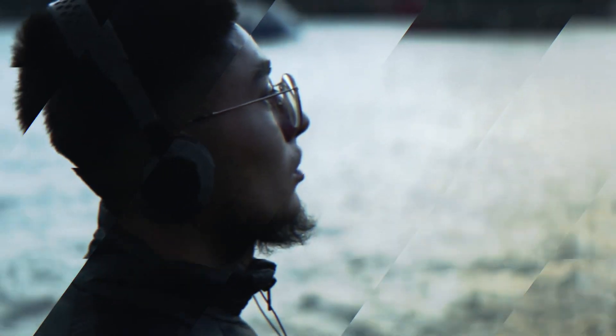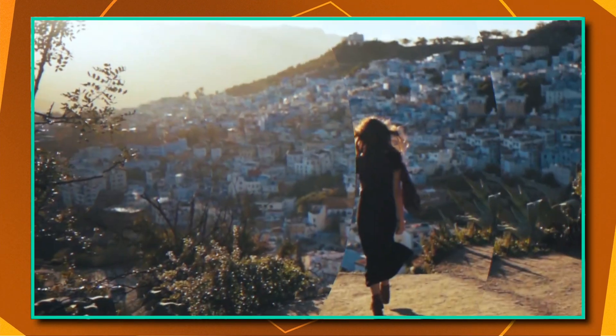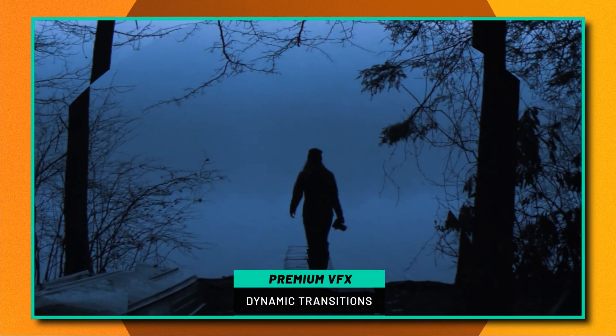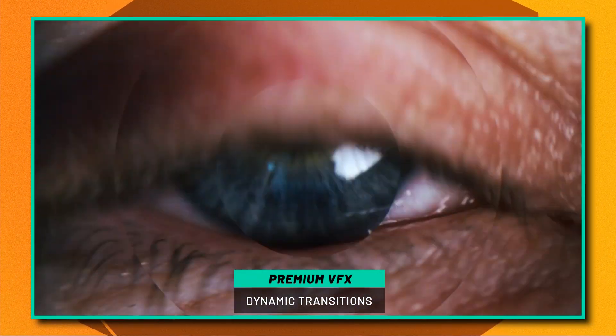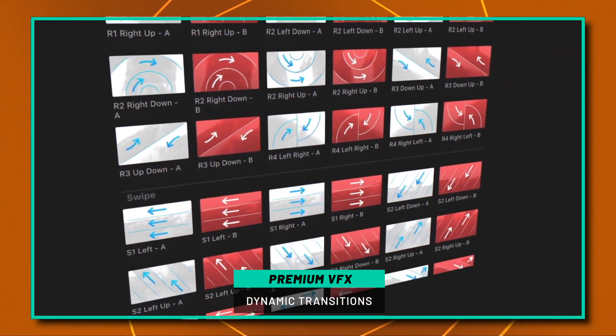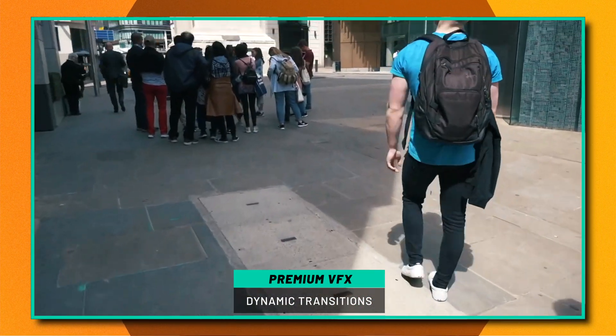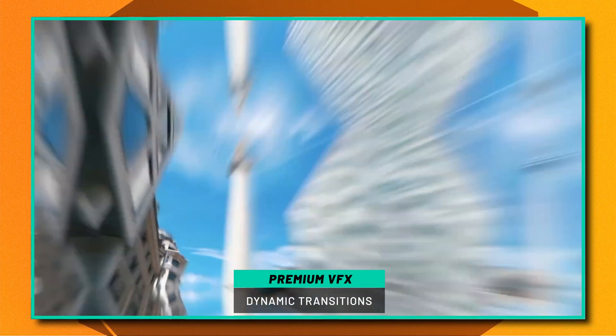The last plugin you might want to check out over on the FX Factory store is Premium VFX's Dynamic Transitions. I know how to work inside of Apple Motion and build out my own transitions, but I've just never been able to get them as good as Premium VFX's Dynamic Transitions. I highly recommend picking it up if you're interested in adding any dynamism to your videos, especially while it's on sale for Black Friday.